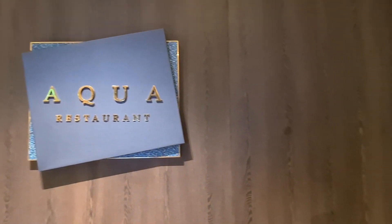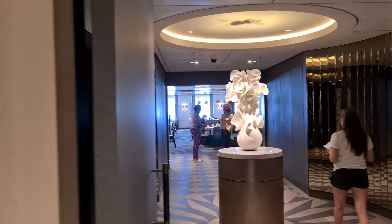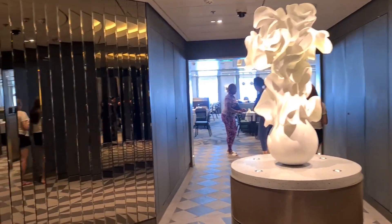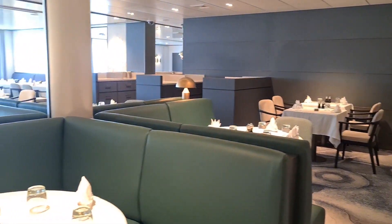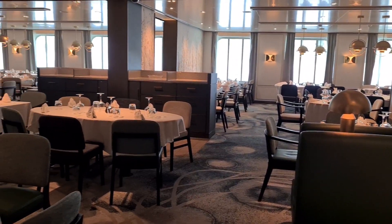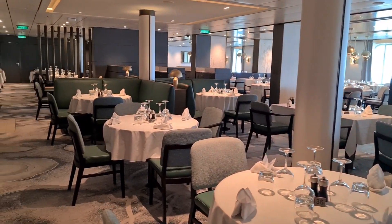Coral and Pearl both serve breakfast, lunch, and dinner. Aqua is open for breakfast, afternoon tea, and dinner, and Opal is open for breakfast and dinner. We didn't actually eat in this particular restaurant — I just nipped in because I saw it was open and there weren't many people around, so I thought it was the perfect opportunity to pop in and take a little video just to get an idea of what it looked like.